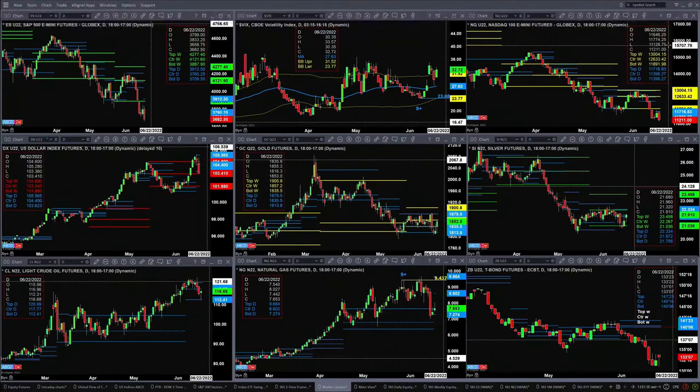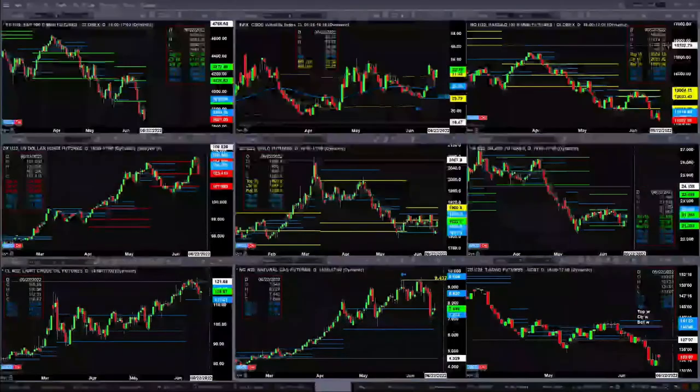The U.S. dollar index is pulling back. Right now it's trading below the bottom of its daily profile and trading into the center of its weekly profile. The level to watch is 103.34 — we're currently at 103.40. If you close below 103.34, odds favor a move all the way back to the 101.88 area.